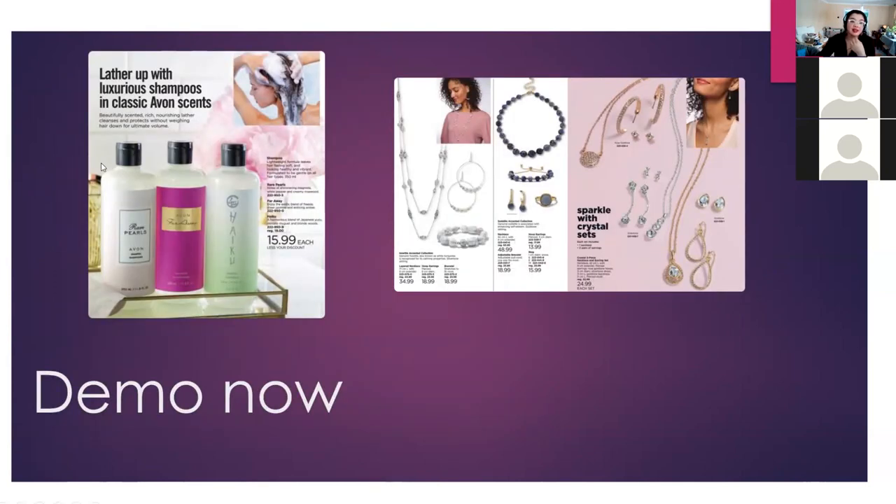Other new products include the new hair line. If you have customers who love classic Avon scents — like rare pearls, haiku, or far away — introduce them to the new shampoos in those fragrances. I have a customer who goes nuts over haiku — I'd recommend layering her fragrances so the scent lasts longer throughout the day. They're coming in three different sets. Around Valentine's Day they also started doing candles in black suede, night magic, and far away. Haiku is such a popular scent, and now they have the shampoo too.